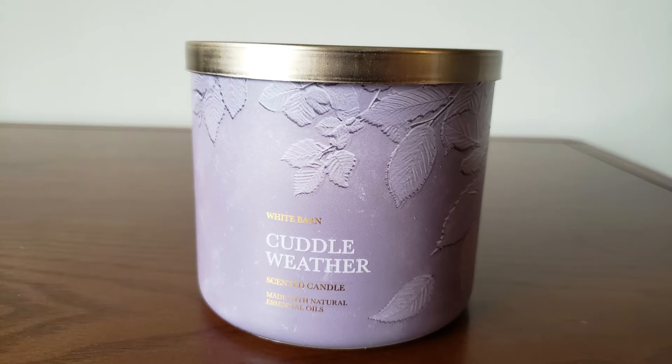Next up, I did pick up — this is a repeat for me — I had to get a backup of Cuddle Weather. I'm really enjoying Cuddle Weather. This is a new fragrance for them this year and the scent notes are Warm Gingerbread Tea, Cinnamon Shortbread, and Cozy Blanket. I really like this; I did a review on it. It's just a nice gingerbread fragrance, and I didn't mention this in my review, but it's a nice gingerbread fragrance that doesn't remind me of Christmas. So it's a really good one to get.